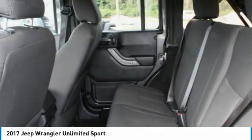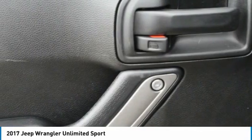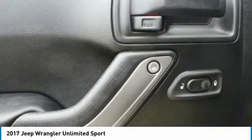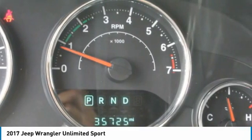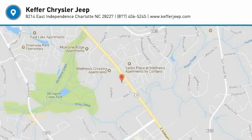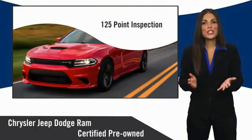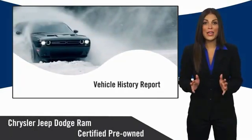A vehicle like this doesn't come along every day. Come in and get it before someone else does. All Chrysler Group certified pre-owned vehicles pass a stringent inspection process, guaranteeing that only the finest vehicles get certified.